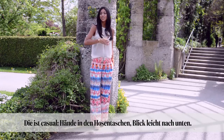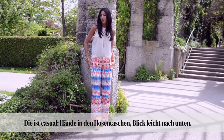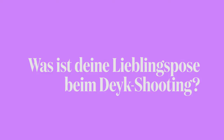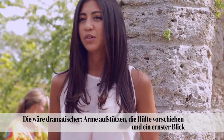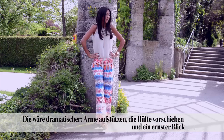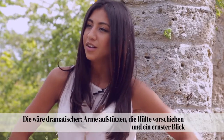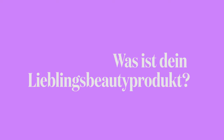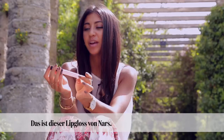For my blog I do something a bit more casual where my hands are in my pocket and I'm looking down a little bit. For Dyke I would do something more dramatic where your shoulders are out, you have a hip out, and you're having more of a serious stare in the eyes.